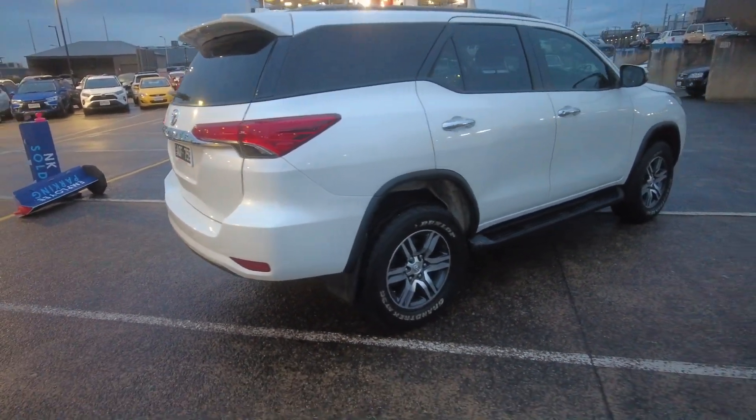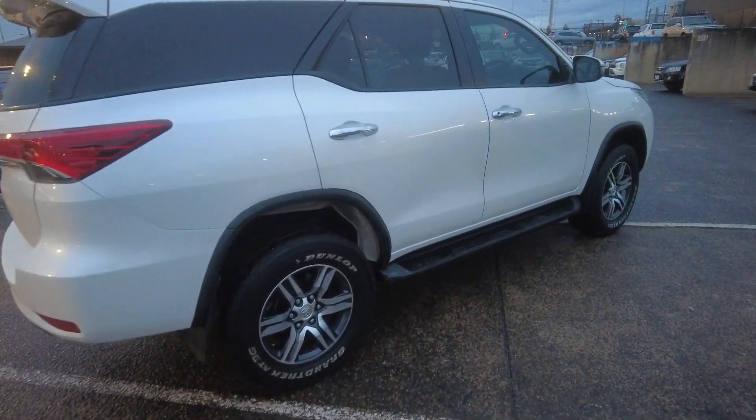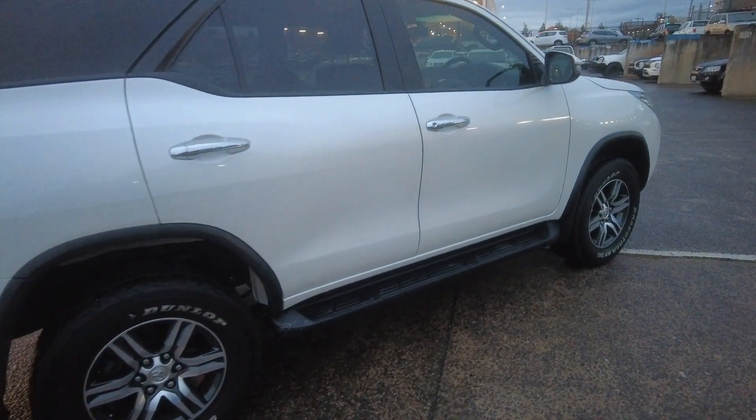See how the car looks from the side profile — looks very clean, no dents, no scratches. It's a pearl white colour.